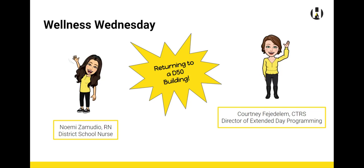Hi there, this is Courtney Fedulam. Hi, this is Noemi Zamudio. And we're here with your Wellness Wednesday video.